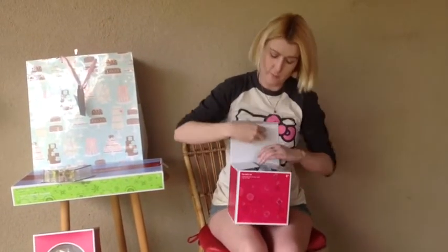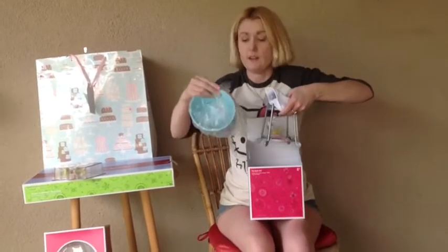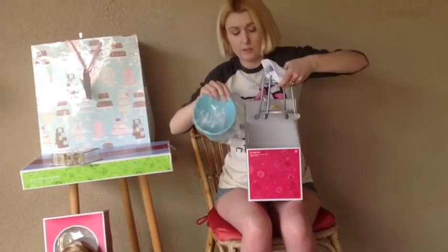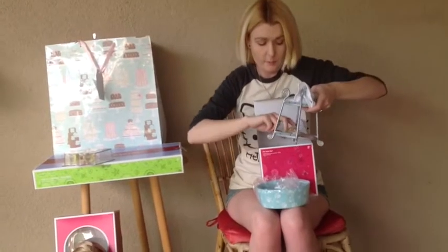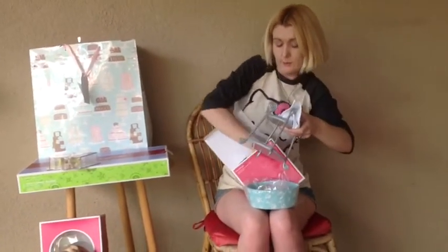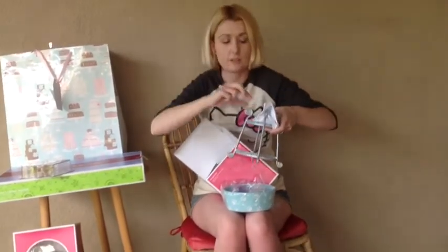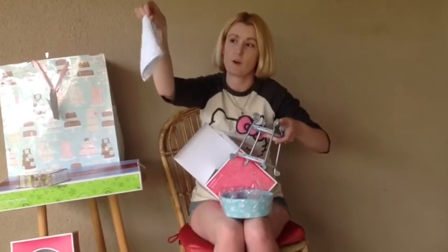Here's the pet bathtub. It has the bathtub, a little rubber ducky, some shampoo, a brush, and a little towel with dog paws.